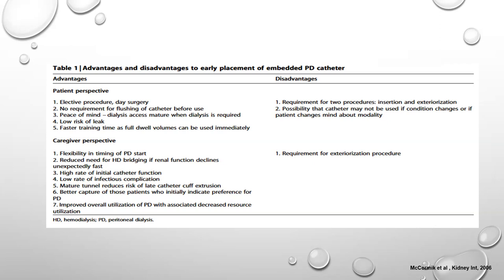The investigators concluded that the embedded technique offers numerous advantages over conventional techniques. Lower complication and infectious complication rates, the procedure is elective and can be done anytime, no requirement for catheter flushing prior to use, dialysis is ready when needed, and faster training since full dwell volumes can be used immediately. From a care team perspective, patients need not be bridged with hemodialysis, PD utilization improves, and resource utilization decreases. The only disadvantage is it is a two-step procedure.